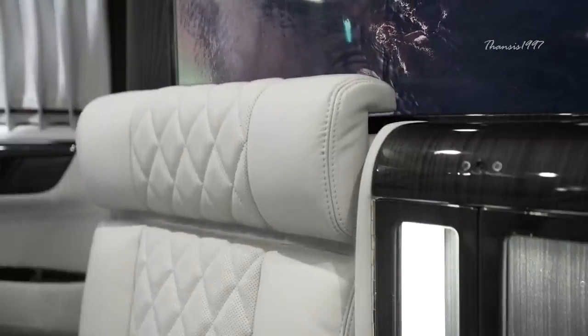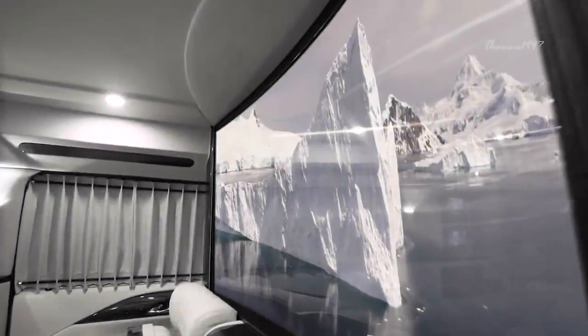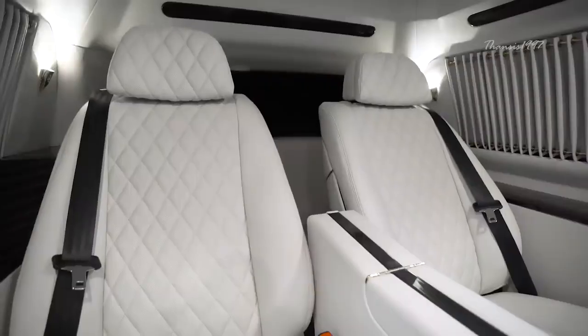Other features specially included for user convenience include an atmospheric sky-capped interior, a 48-inch Samsung curved TV as well as a fax machine in a delightful mix of business and pleasure.